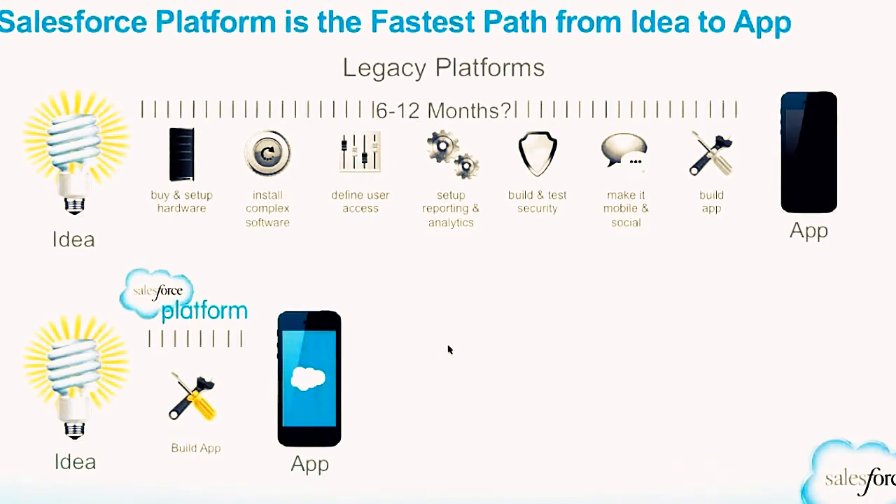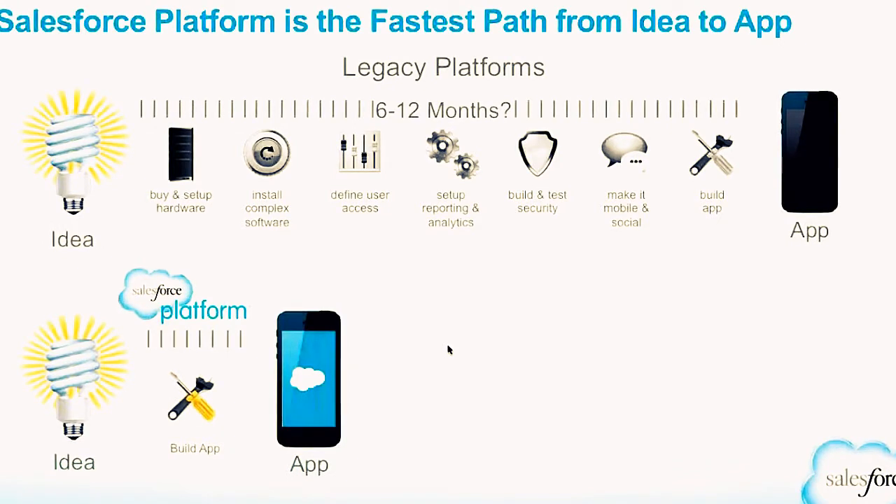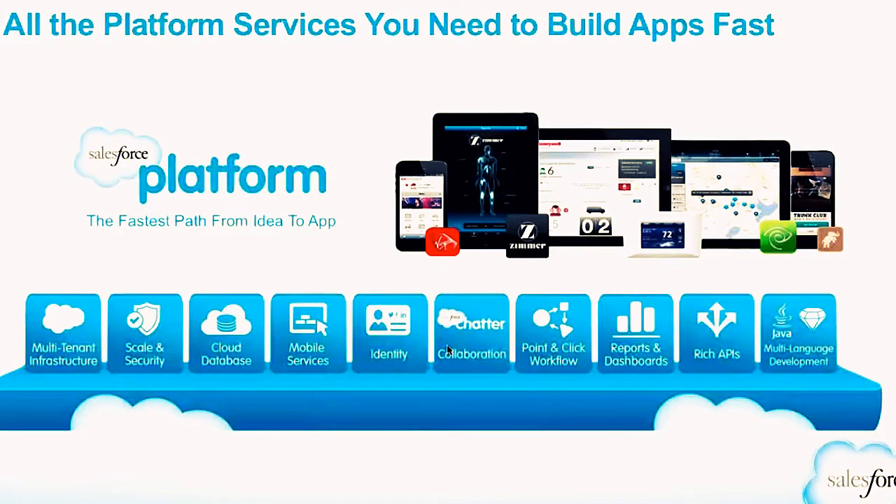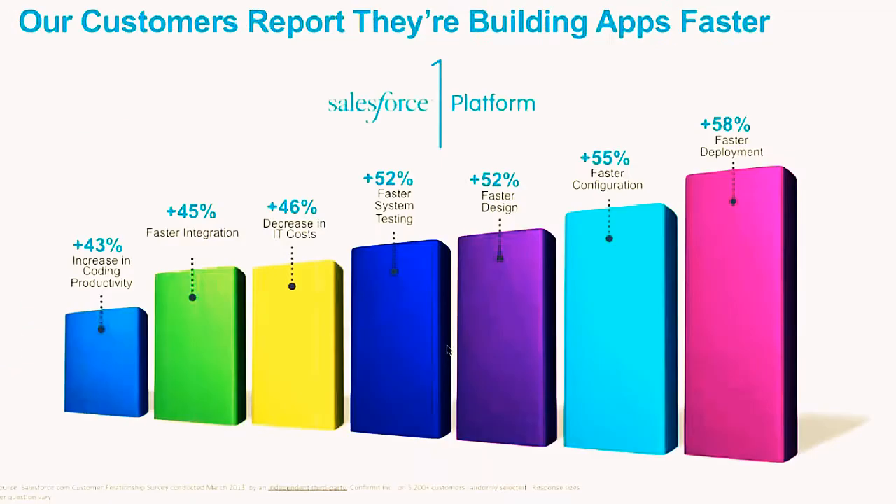Things like buying hardware, installing software, setup, testing, making it mobile and social — all of that can literally take months. The Salesforce platform gives you mobile readiness, social collaboration tools, and reporting out of the box, which saves you valuable time and money to bring your ideas to life faster. Our customers are seeing amazing gains in productivity and time to market.